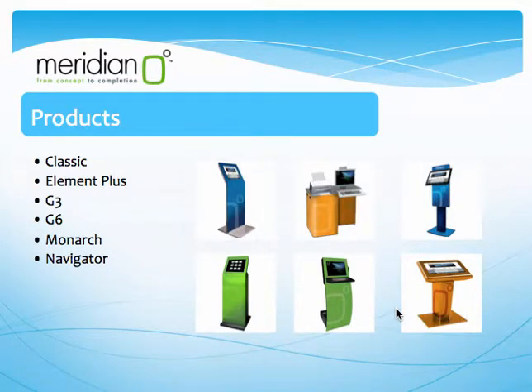Meridian currently offers an array of self-service kiosks to better fit each individual client, with the following being the most commonly used. Over here we have the Classic, which is visually stunning and ultra slim. The Classic attracts and engages users and promotes your corporate image. We also have the Element Plus, which is the most versatile kiosk, being able to hold the most components.